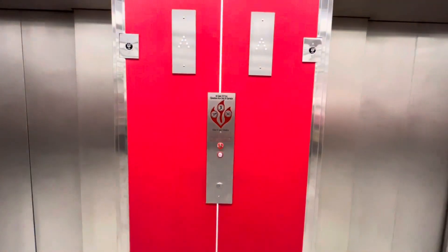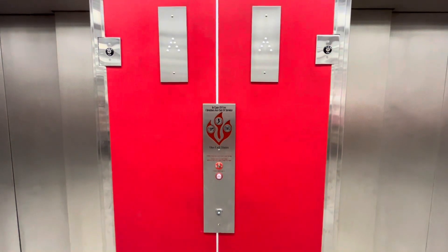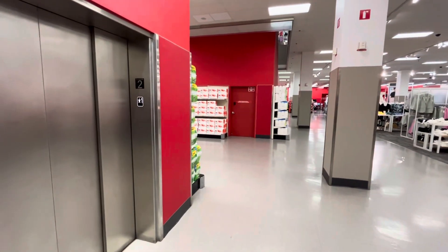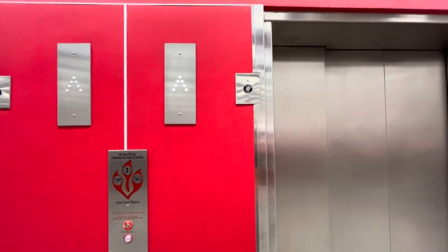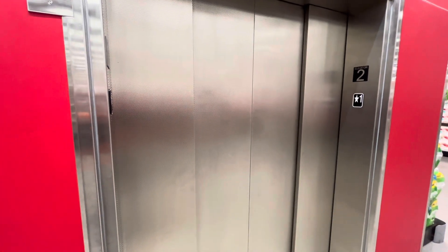These are the newly modded elevators here at Mission Valley Target. They just put in these ECC mods not too long ago. They also made a pretty big change to the motor — they put in new motors and they make the sound of D.